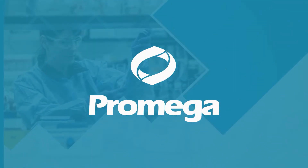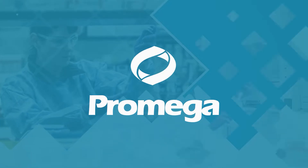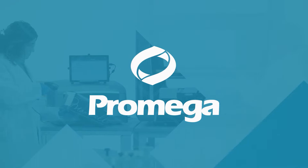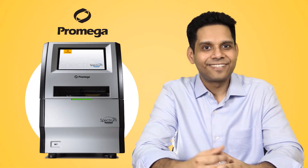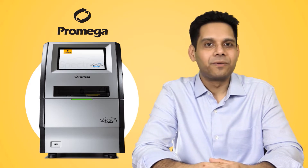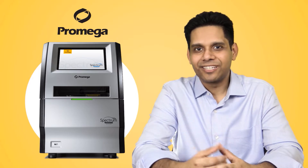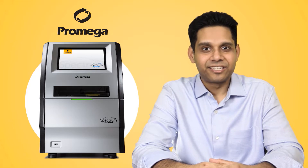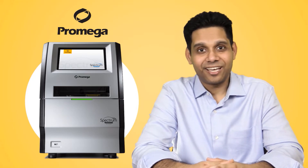Today, Promega Corporation, a world-renowned leader in providing innovative solutions and technical support to the life sciences industry, is with us to share some important news — an important announcement for the launch of a new Sanger's Sequencing Instrument. We have with us Mr. Ankur Kathuria, the Associate Director of Sales at Promega Biotech India Private Limited, to share this news with us.